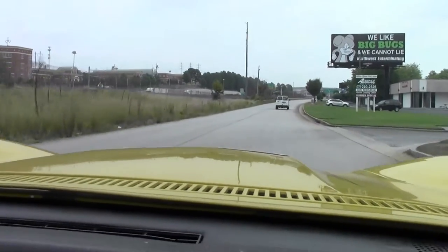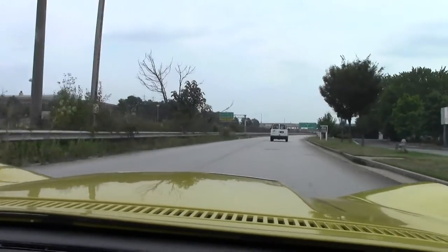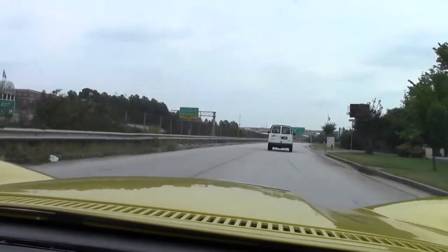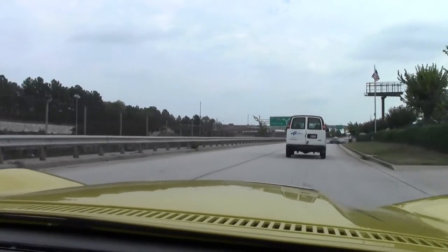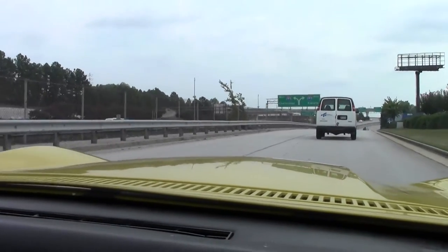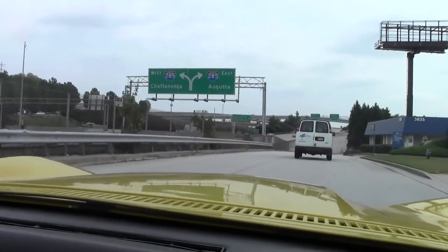It's a beautiful, beautiful prop car. Responsive LT1 350. Power steering, power brakes, everything's really crisp and precise on the car. It's a really, really good example of a 71 Coupe.